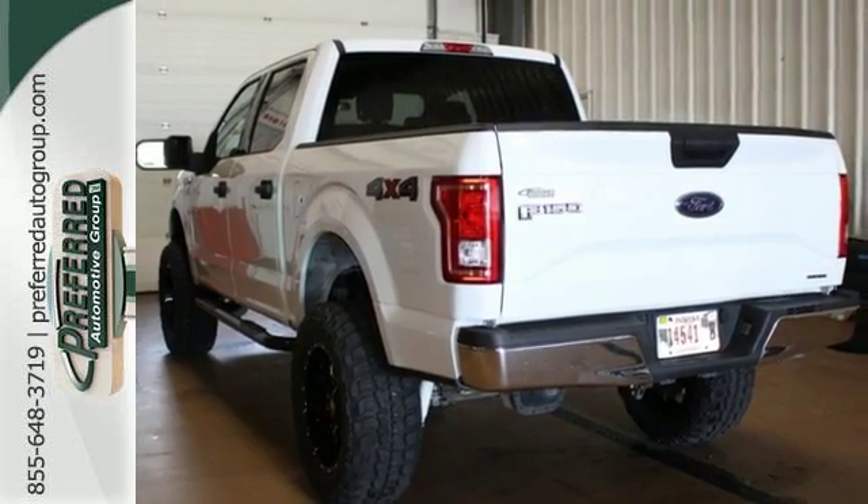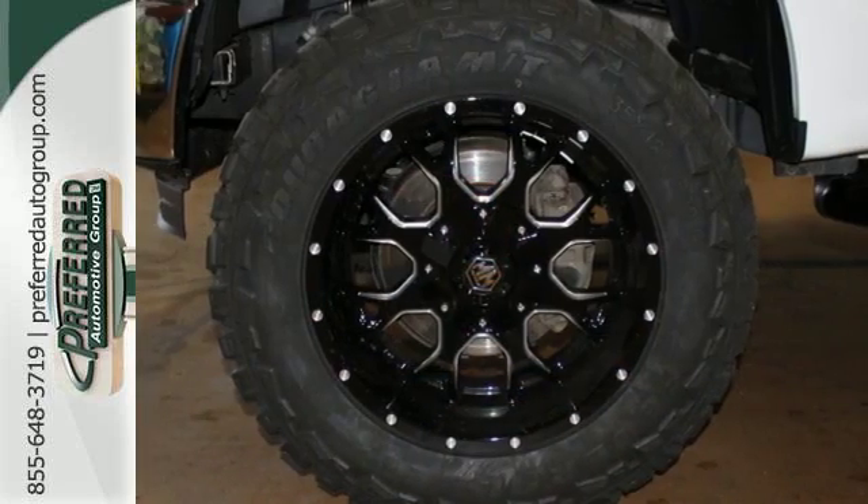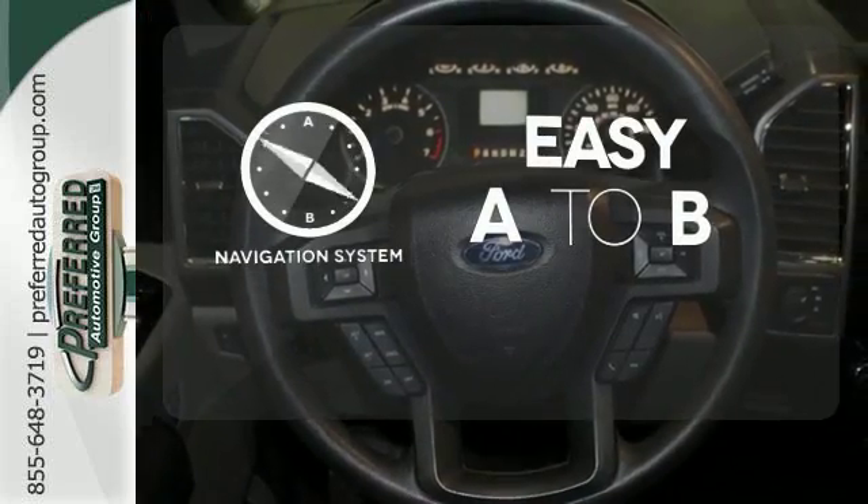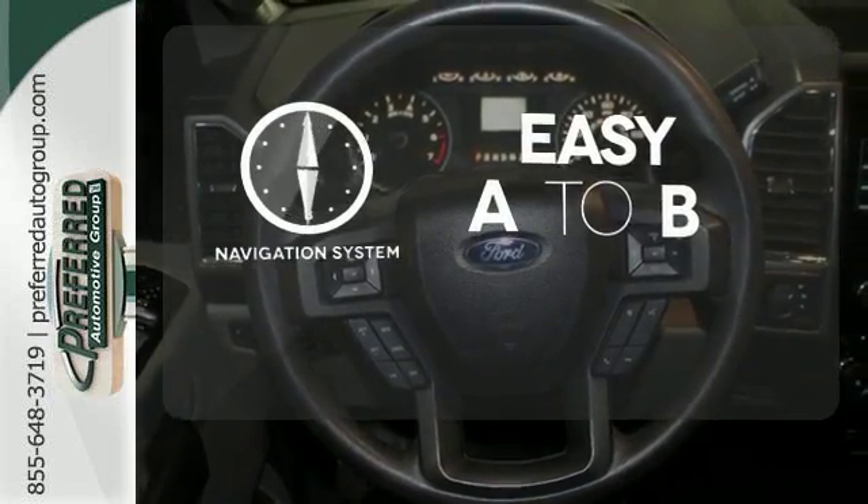Plus, this handy F-150 offers valuable cabin space and storage for improved workday efficiency. Feel confident getting from point A to point B with a navigation system.